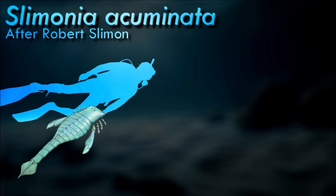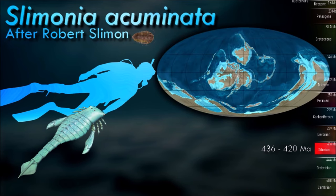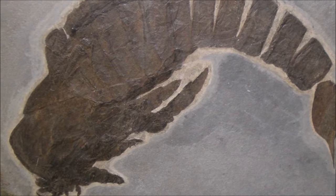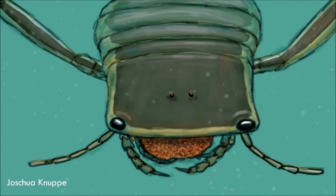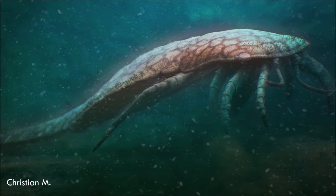No eurypterids are known from fossil beds higher than the Permian, indicating that the last eurypterids died either in the catastrophic extinction event at its end or at some point shortly before it. This extinction event — the Permian–Triassic extinction event — is the most devastating mass extinction recorded, and rendered many other successful Paleozoic groups, such as the trilobites, extinct.